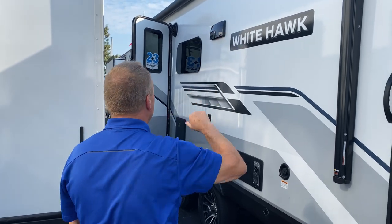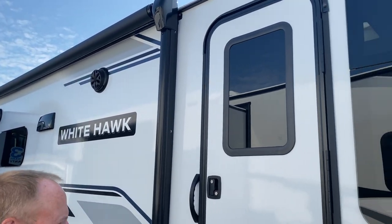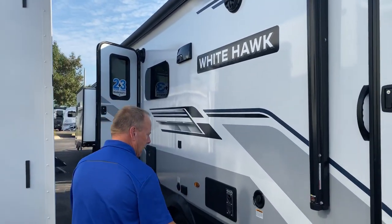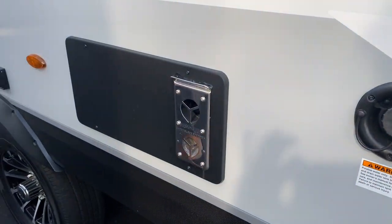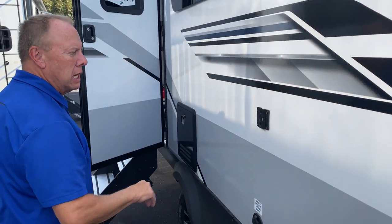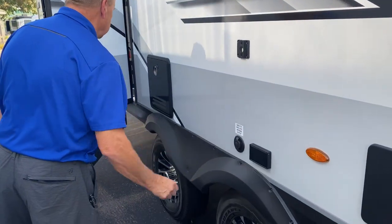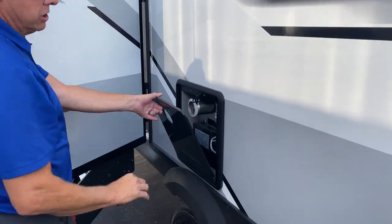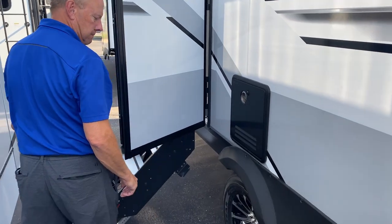Power awning with LED lights, outdoor speakers, and frameless windows — great for keeping the seals from deteriorating from ultraviolet light. Fresh tank fill here, back of your furnace here which gets very hot, so if you've got kiddos watch out. There's a mount for a TV outside, cable connection and outlets, and a tankless on-demand water heater.